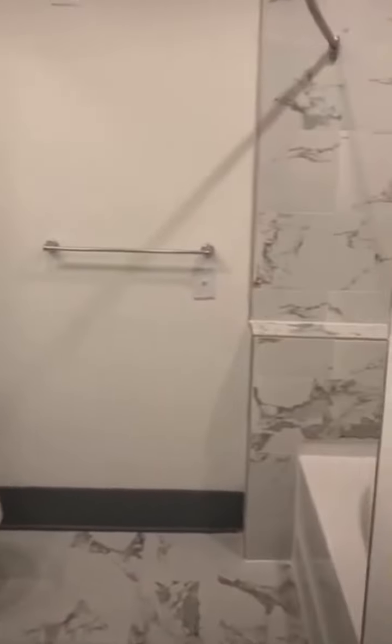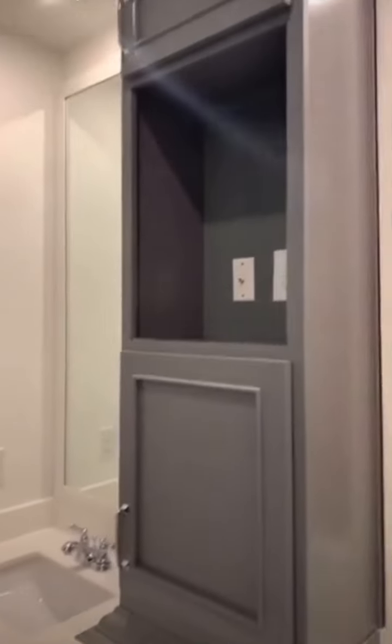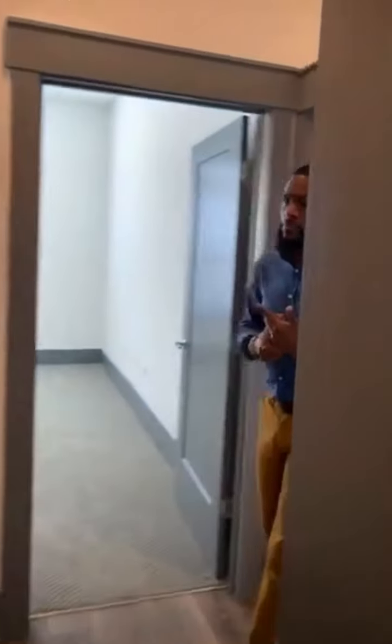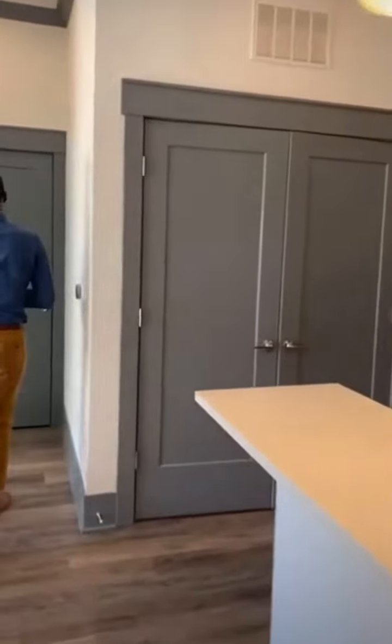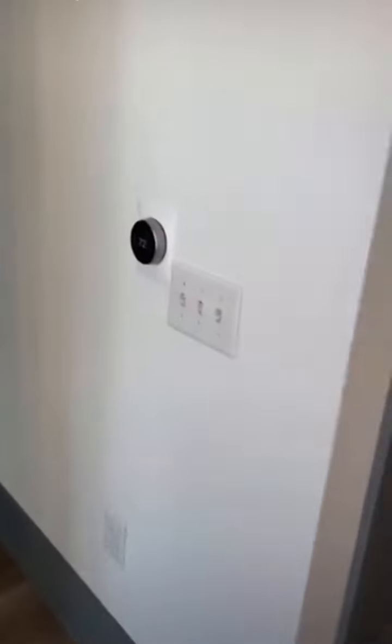Another signature thing of ours are these deep tubs. Now this way I'll take you over to the master bedroom. Before we go, check out the nice thermostat, signature in all of our apartments.